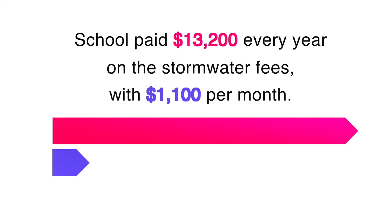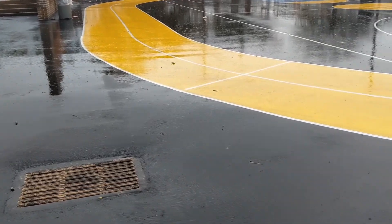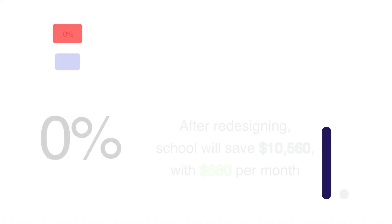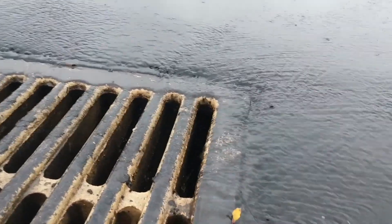Currently, Andrew Hamilton School pays over $1,000 a month in stormwater fees. Our project's design will manage the first one and a half inches of stormwater for a given storm event, which will decrease this fee by 80%. This will provide significant cost savings to the school district.